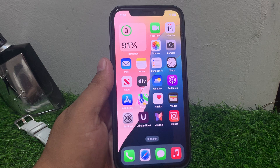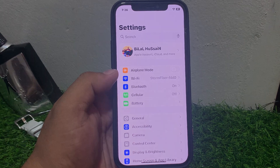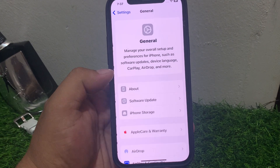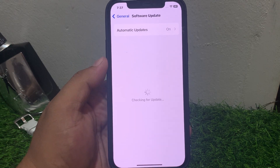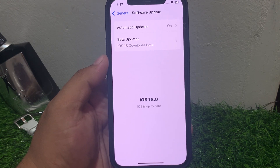If solution number two is not working, apply solution number three. Solution number three: check for iOS update. Tap on Settings, tap on General, tap on Software Update. If an update is pending or available, download and install the update to fix your problem.